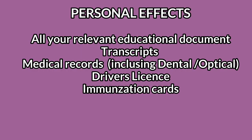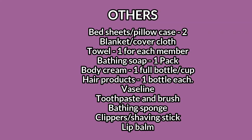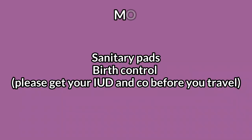Let's talk about your personal effects — your transcripts, driver's license, medical records, immunization card for your kids or yourself. Make sure you have all of those at hand. Also bring things that are personally important to you. I made sure the first thing I packed was my mom's sweater. You may want to pack family pictures. Bring your bed sheets, towels, toothpaste, and toothbrush. I came with sanitary pads and I haven't had to buy any since I got here — about eight or nine months now.